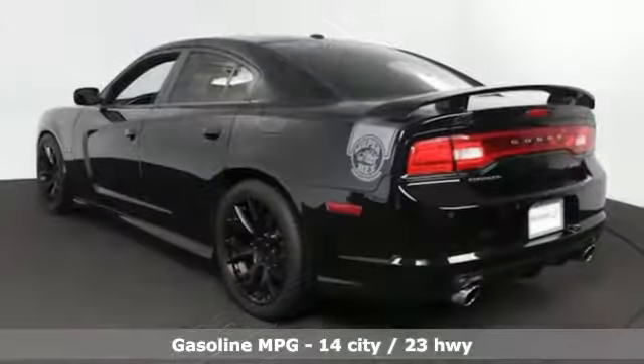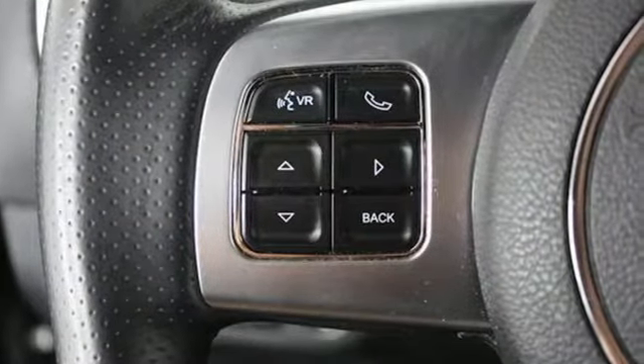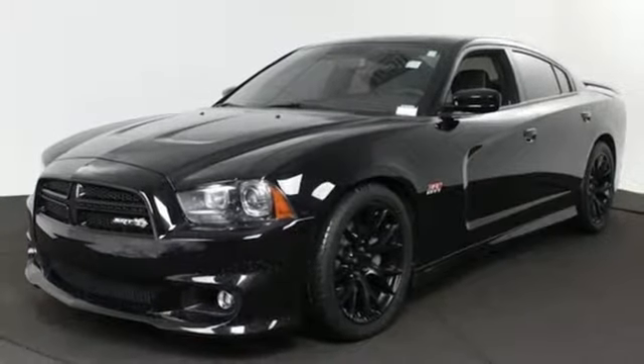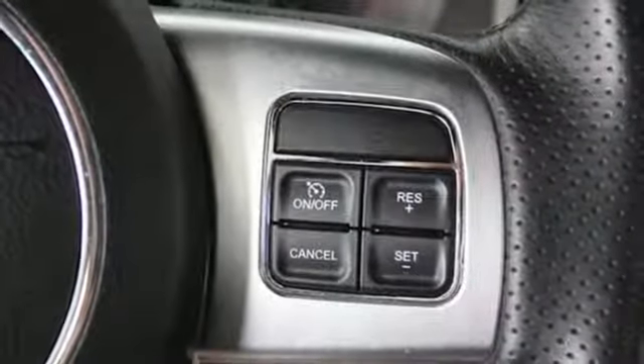External memory control, doors and push button start proximity key, dual zone climate control, rear parking sensors, remote engine start, manual tilting steering column, automatic transmission, aluminum wheels, sports suspension and V8 engine.